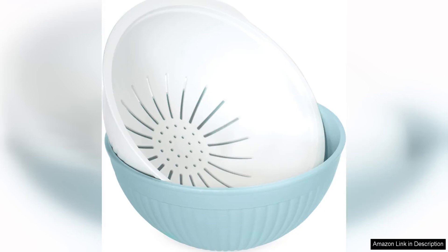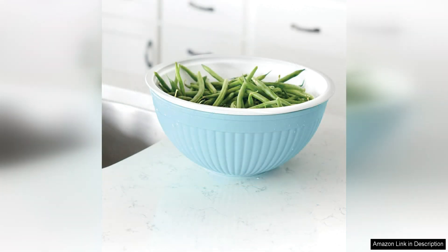The Nordic Ware two-in-one colander bowl set in white and sea glass is a versatile and stylish addition to any kitchen. This set includes two bowls: a large colander for straining pasta, washing fruits and vegetables, and draining liquids, and a smaller mixing bowl for tossing salads, marinating meats, or serving snacks.